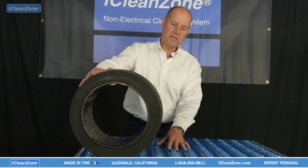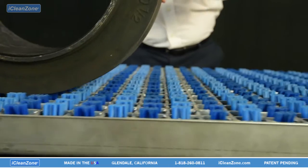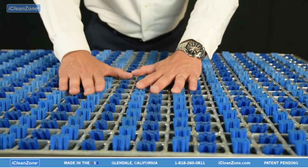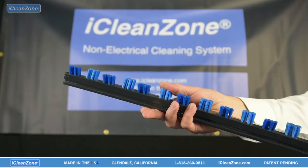Shown here as the wheel moves across the panel is the flexing action of the brushes. We recommend a minimum of two full wheel rotations for maximum cleaning. The flexing action of the brushes as the wheel moves across causes the dirt to be displaced and falls down into the grates to the tray below.